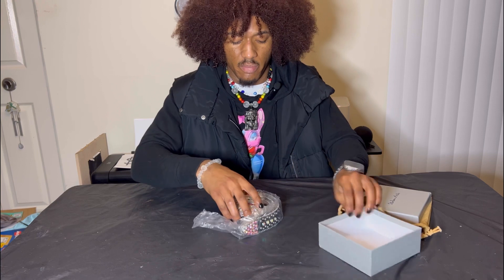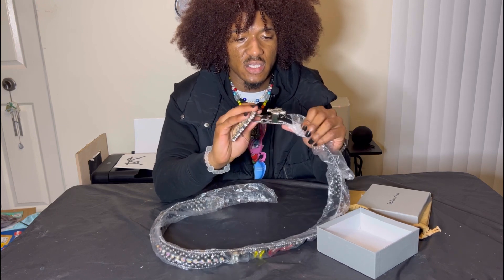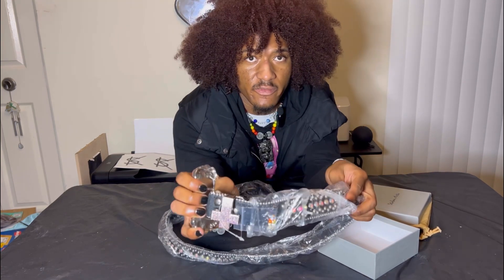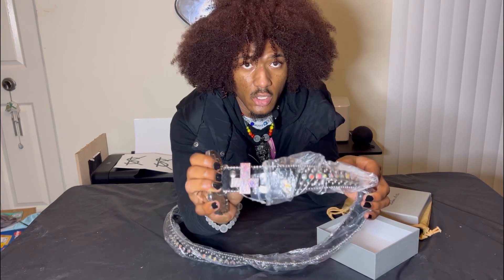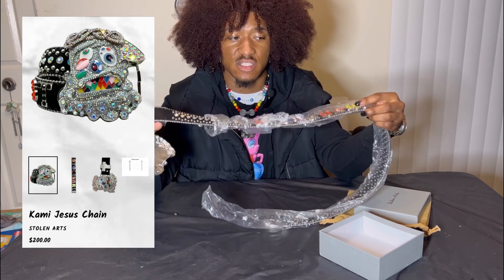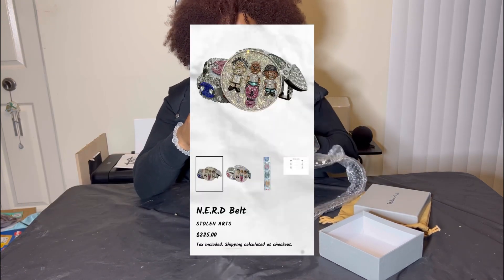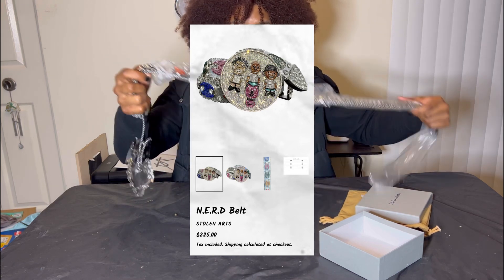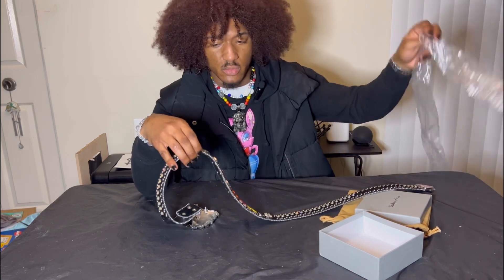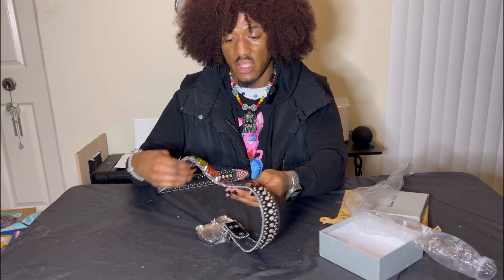Anyway, let's get into this video. I take the piece out — it's still wrapped in plastic. We have the nice cross on the buckle, which is different from the other Stolen Arts belts that just have the regular rhinestone buckle. That's a nice little feature. Looking at the details just like y'all — the details are dope. This is probably one of his best belts and definitely one of his most expensive at $200. The nerd belt was more expensive at $225.